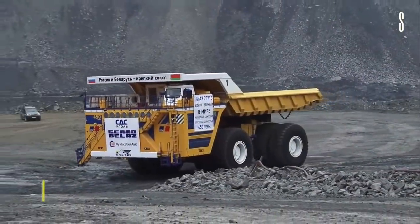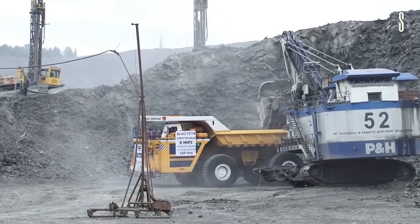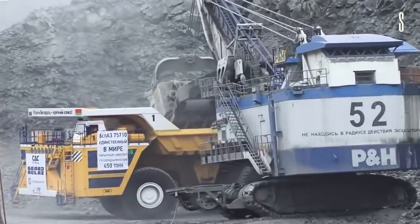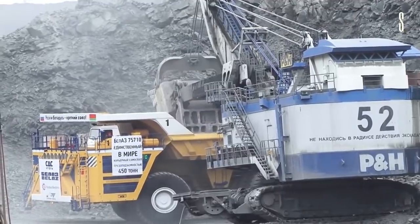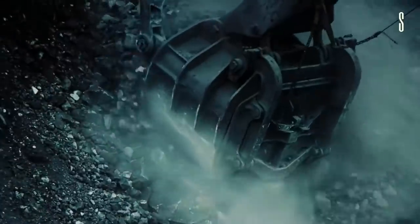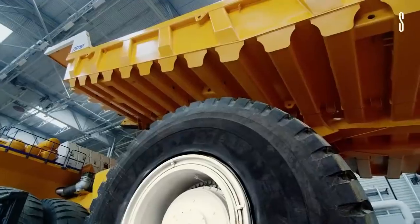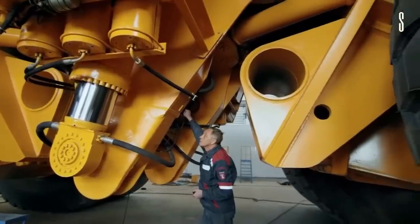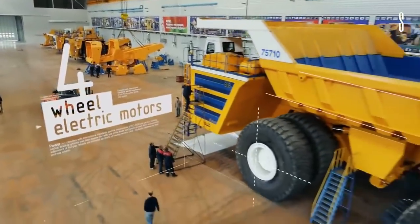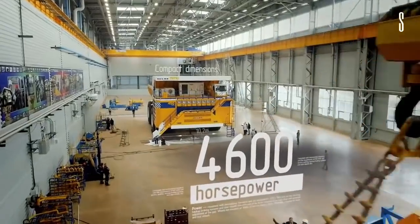The Belaz 75710 is the number one mining truck in the world, as mentioned in technology news around the world. It is also the biggest truck. The dimensions of this amazing Belaz 75710 are about 20.6 meters in length, 9.87 meters in width and 8.16 meters in height. It can withstand loads of up to 450 tons of solid metal as well as other heavy mining materials.